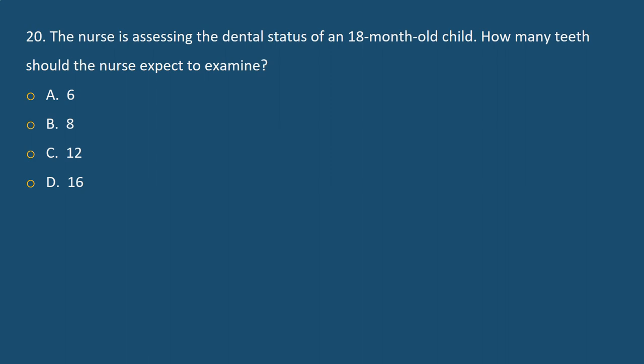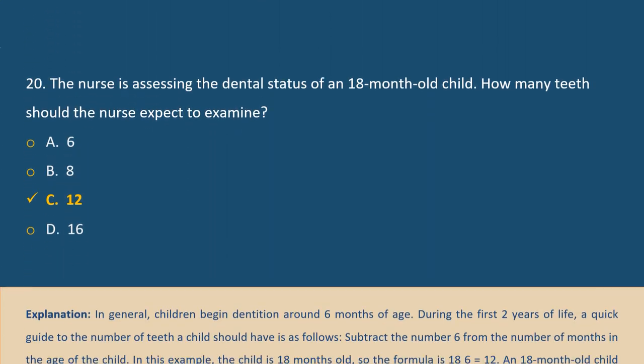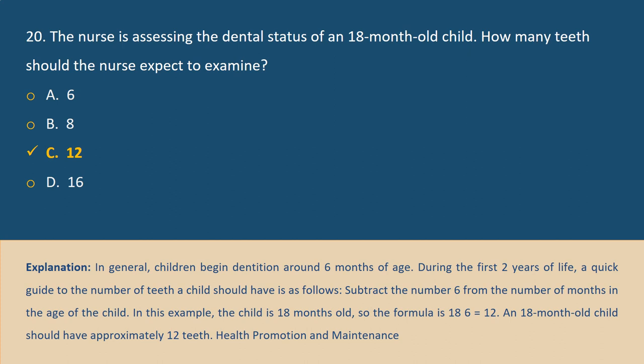Question 20. The nurse is assessing the dental status of an 18-month-old child. How many teeth should the nurse expect to examine? A. 6, B. 8, C. 12, D. 16. Answer C. Explanation: Children begin dentition around 6 months of age. During the first 2 years of life, a quick guide to the number of teeth is: subtract 6 from the number of months of age. For an 18-month-old: 18 minus 6 equals 12. An 18-month-old child should have approximately 12 teeth.